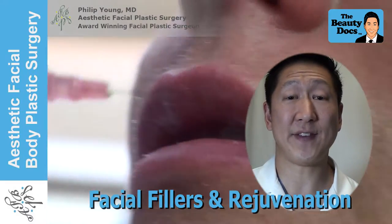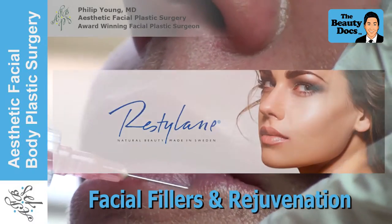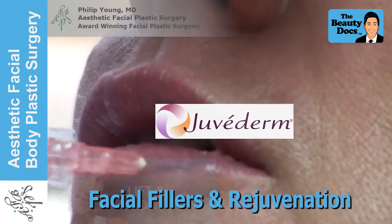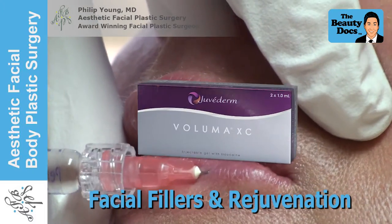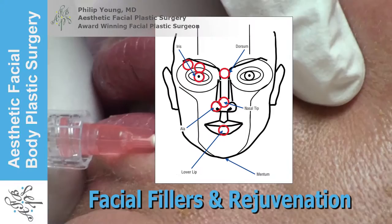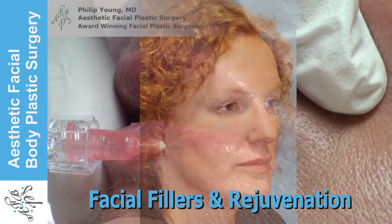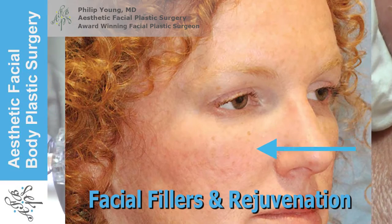Hi, I'm Dr. Philip Young and I'm a Facial Plastic Surgeon in Bellevue, Washington. In this video we're going to talk about fillers such as Restylane, Bellatero, Juvederm, Radius and Voluma and how they can help you look more refreshed and more beautiful. We'll introduce my award winning theory on beauty that helps us get the best results, and then show you how this theory helps us achieve the most beautiful results in the most common areas fillers are used.